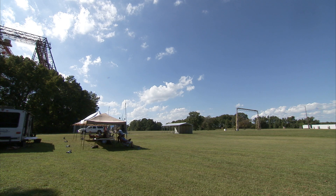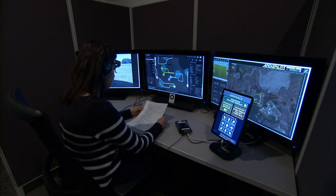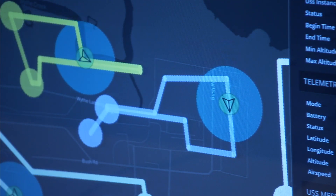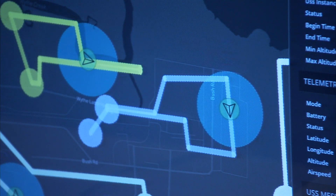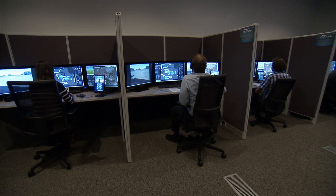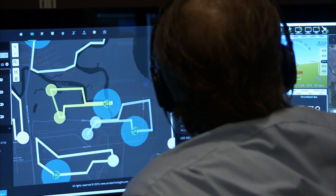As researchers conduct flight tests in the field, another piece of the Pathfinder puzzle is taking place in a separate location. Similar to an air traffic control tower on a standard runway, NASA Langley's Air Traffic Operations Lab is monitoring and making control decisions of active UAV flights. These operators are observing their own vehicles, their own small drone, and also observing vehicles operating near their vehicle, with the goal of maintaining separation from all other vehicles.